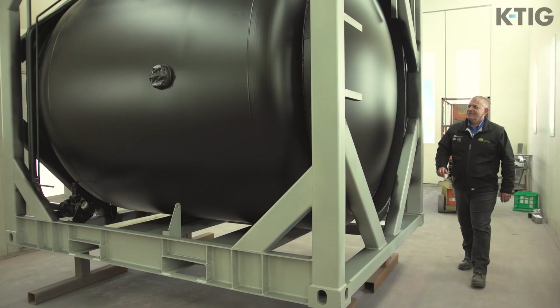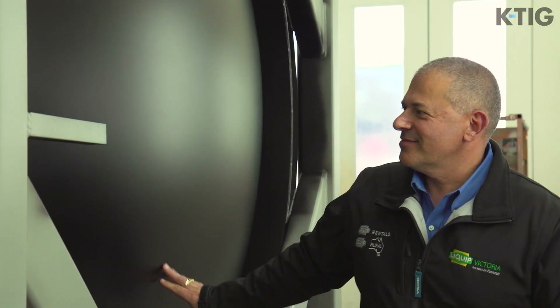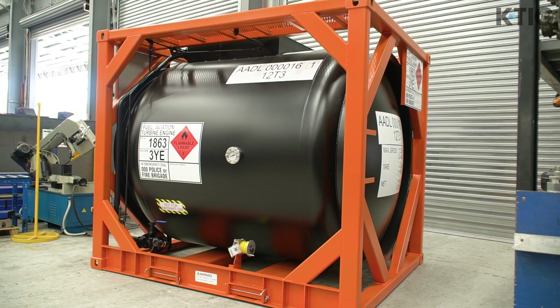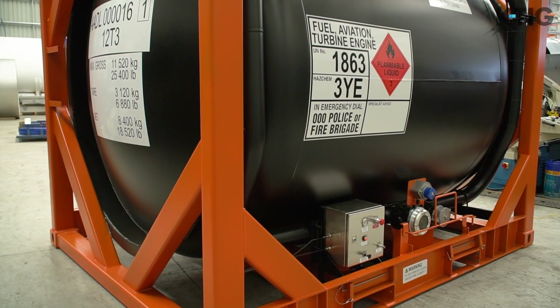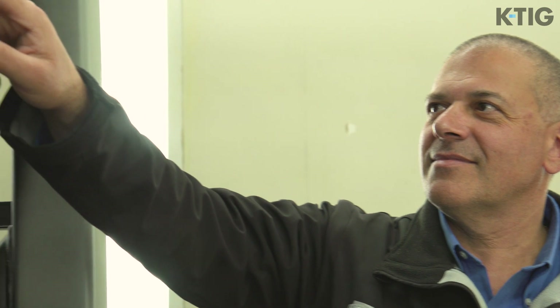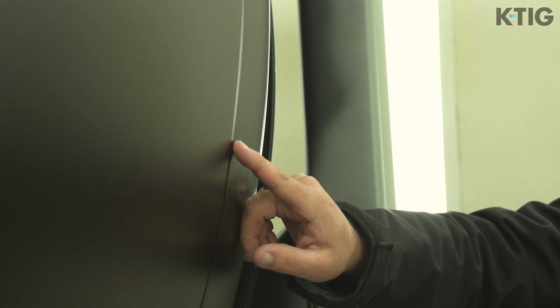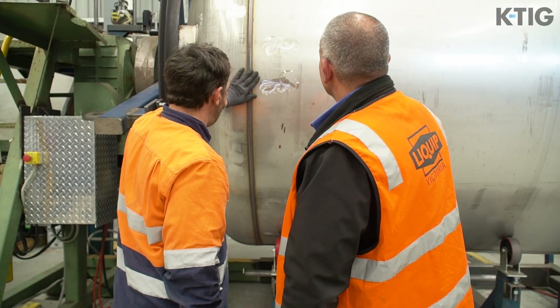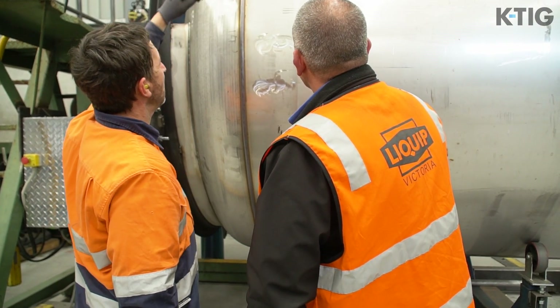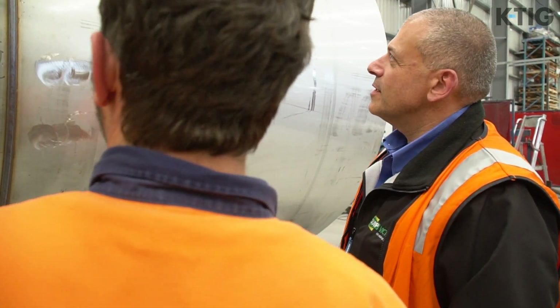Behind me you'll see an Antarctic tank under construction, currently in paint. It's 10,000 litres — a 10 foot ISO container developed specifically for the Antarctic division. The order is for 54 tanks and is a special design for this particular project. One of the key elements was the welding process. Rather than running three welds through the tank, LIQIP was trying to find ways to do a single pass weld and still meet the code requirements for pressure vessels.